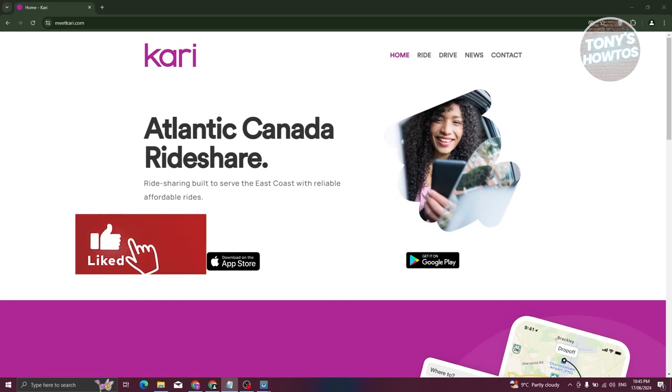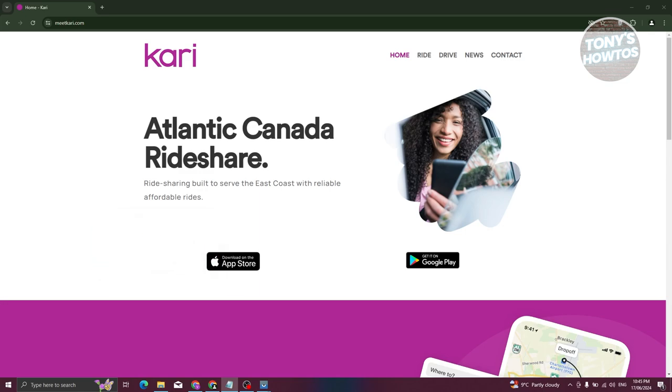Hey guys, welcome back to Tony's How To Use. In this video, I'll be showing you how to use the Carry Ride Share app.